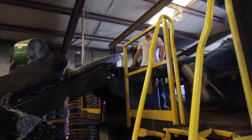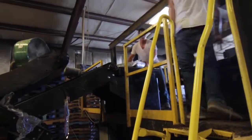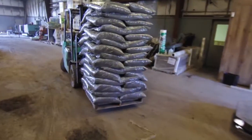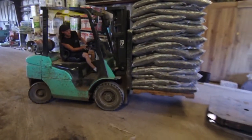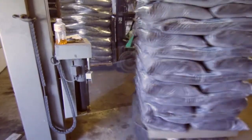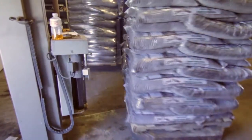Quail Ridge employees then take the bags off of the conveyor belt and stack them onto pallets. Once either 45 or 60 bags are stacked, dependent on the product, the pallets are then moved to the shrink wrapping station where the pallet that is full of bags is ready to be secured by the shrink wrap.